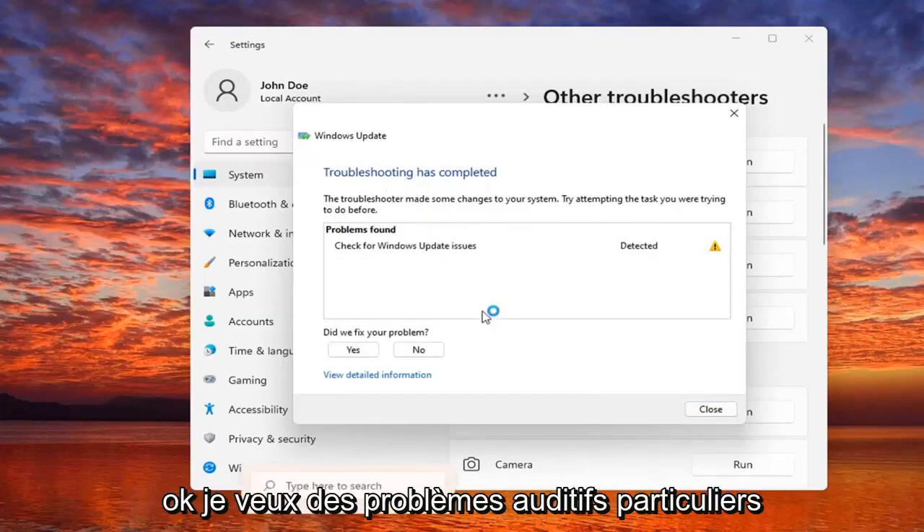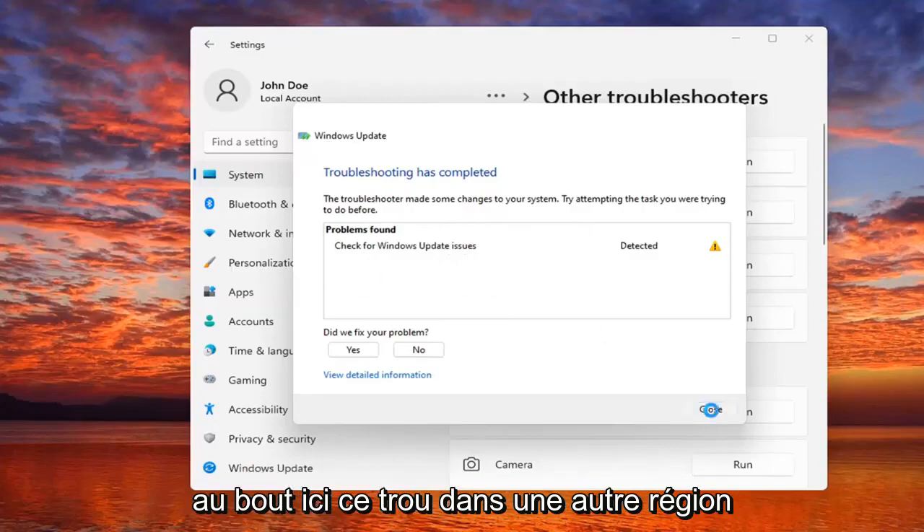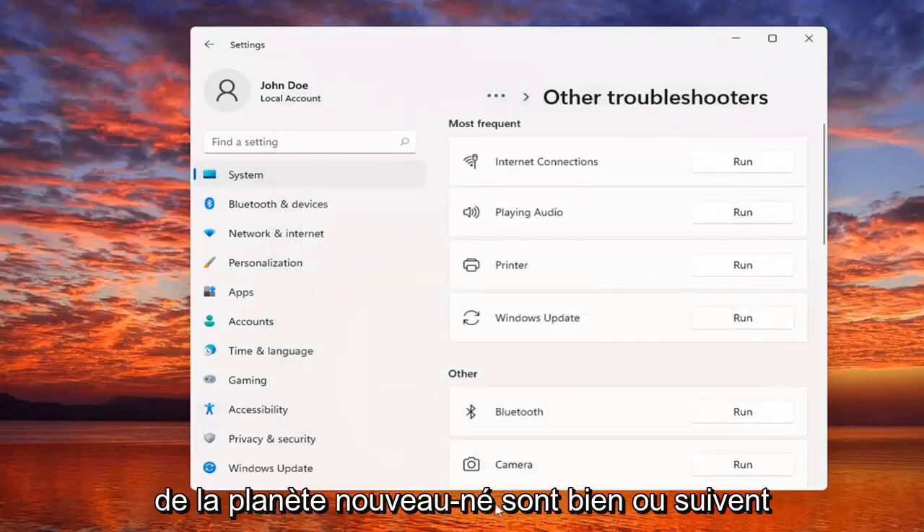Okay, check for Windows updates. Hopefully in your case it would have been able to resolve the problem if there was an issue.